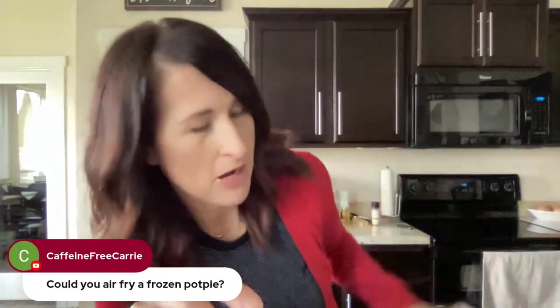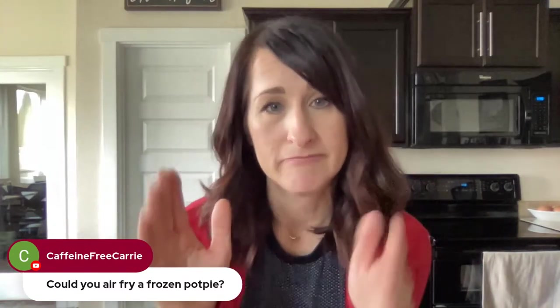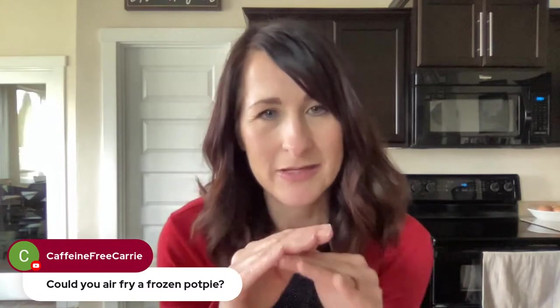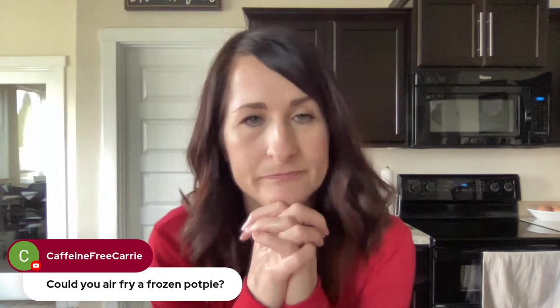Could you air fry a frozen pot pie? Yes, you can — the thing with anything like that is it just takes time to get the center. For those mini single-serve pot pies, I've done those before. When I did it, I think it was about 20 minutes at around 370-380°F. The thing with pies or cakes — anything like that — they might start to burn on top. So just keep an eye on it, and if it starts to burn on top, cover with foil so it keeps cooking without burning while the center gets all the way cooked.